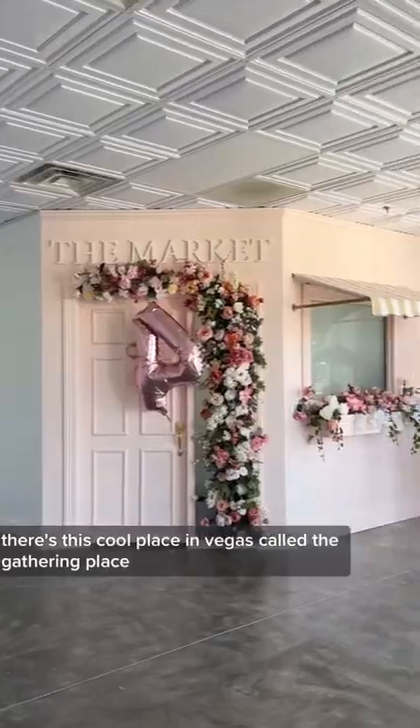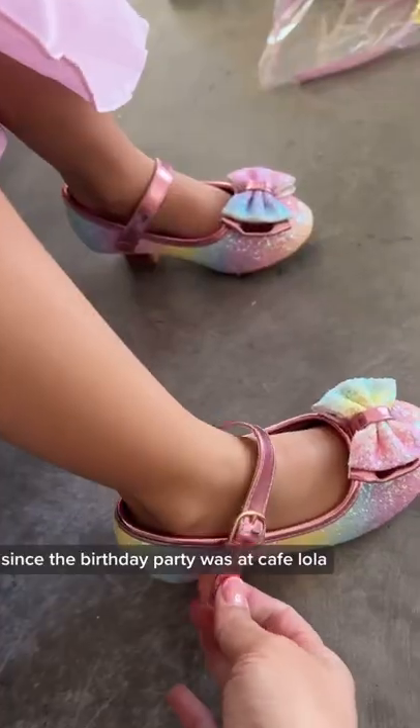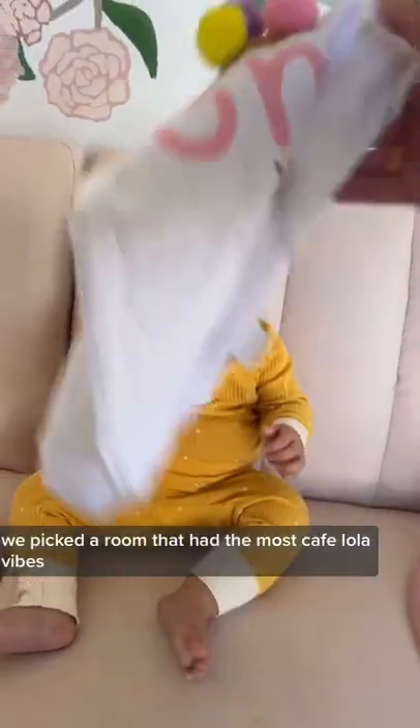There's this cool place in Vegas called the Gathering Place and they have all these different themed rooms that you can have photoshoots in. Since the birthday party was at Cafe Lola, we picked the room that had the most Cafe Lola vibes.